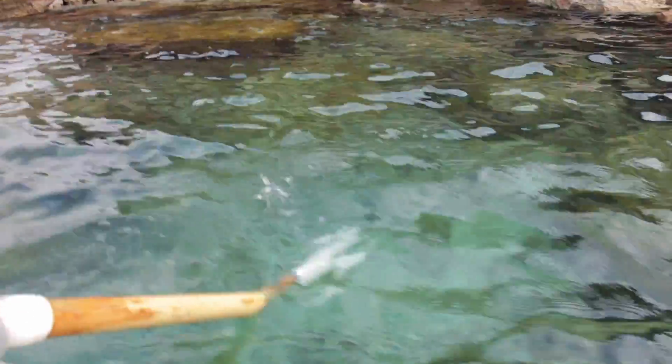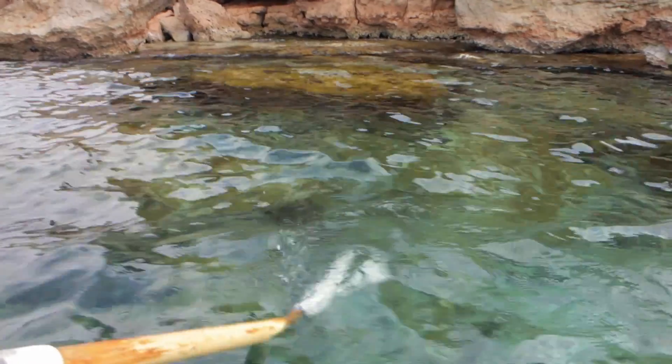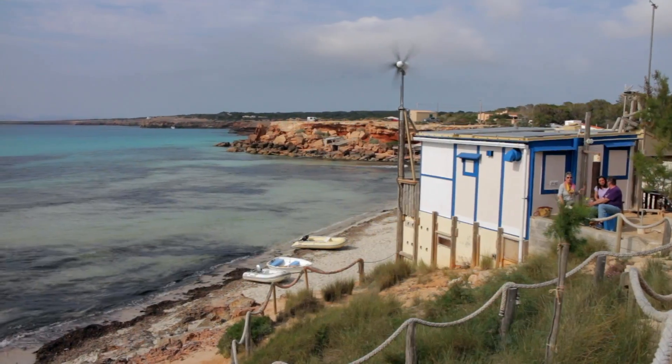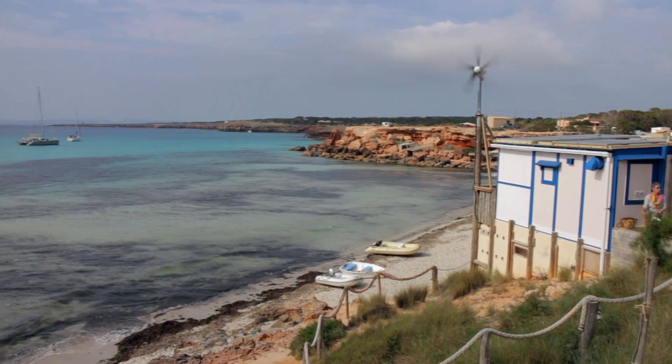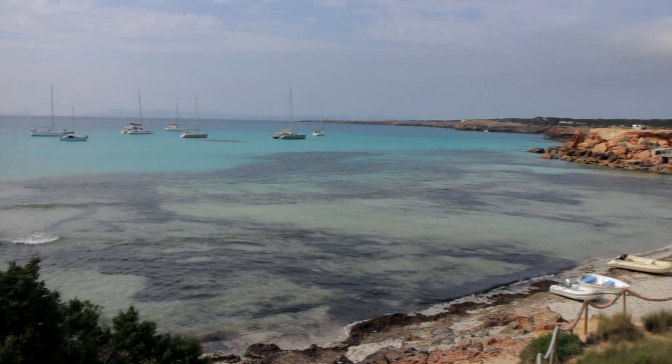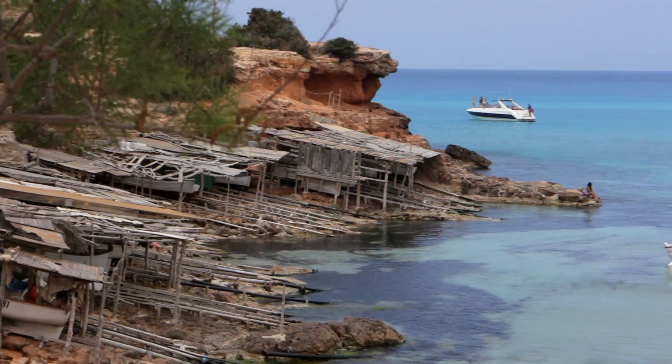Formentera is part of the Balearic Islands and is located just south of Ibiza. The name of the island derives from the Latin word 'fermentarium' which means granary. It's 19km long and home to spectacular sandy beaches, most of which are popular with nude sunbathers.